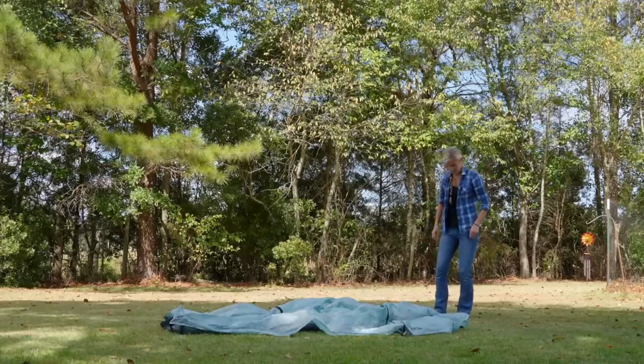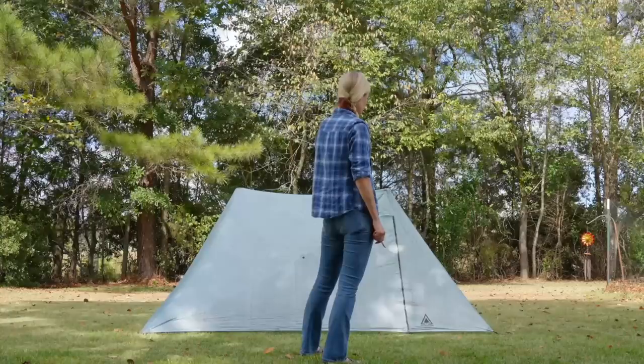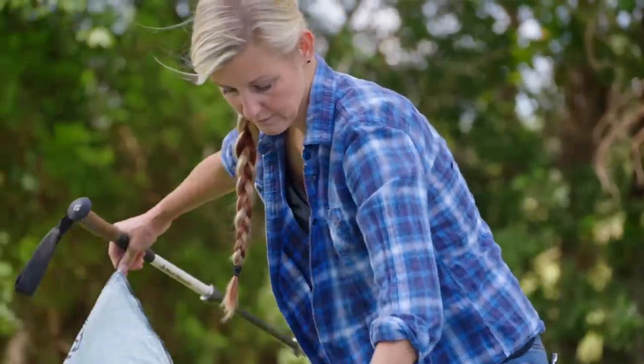I hope I never have to test this tent in those conditions, but I'd also like to challenge that statement and see how it really performs. While this tent only requires four stakes to set up and be functional, there are eight additional stakeout points around the base, plus some peak and side guy-outs, so if you're going to be in really harsh winds, you can anchor it down quite a bit more than just those four necessary stakes.